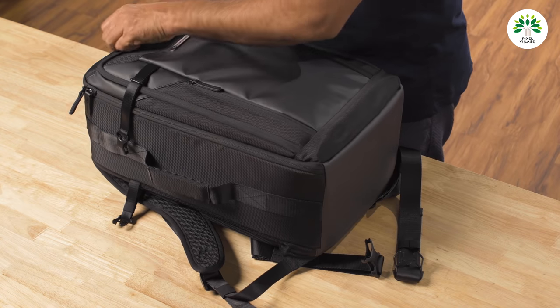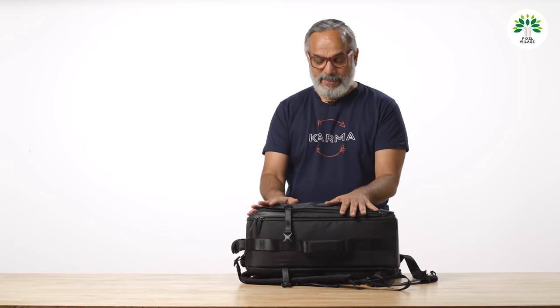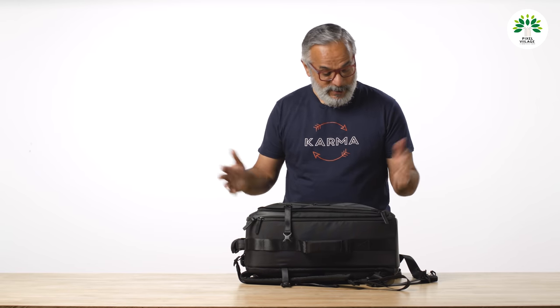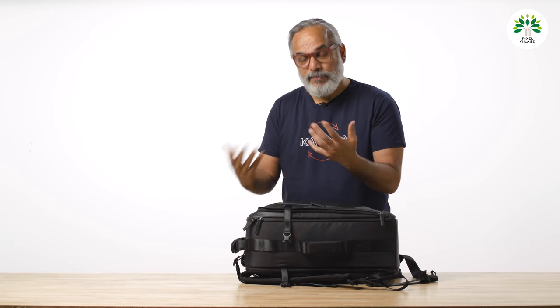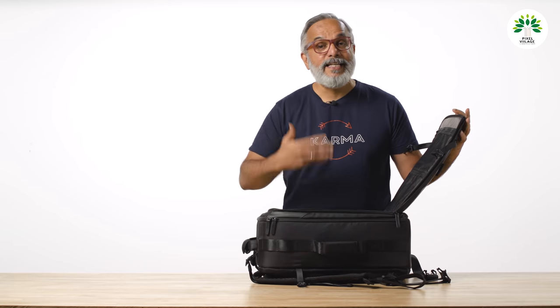Opening the top — the reason I say this is India-specific is that Vanguard as a bag manufacturer never used to believe in fully openable bags. But looking at sheer sales numbers, it was figured that fully openable bags are the most popular ones in India, so this one was redesigned accordingly.